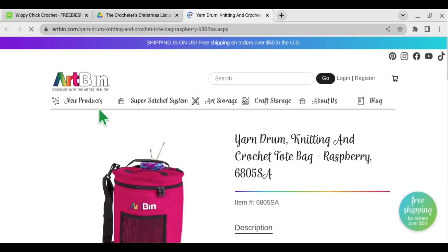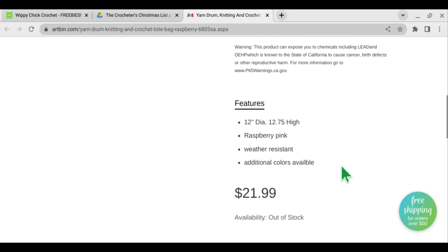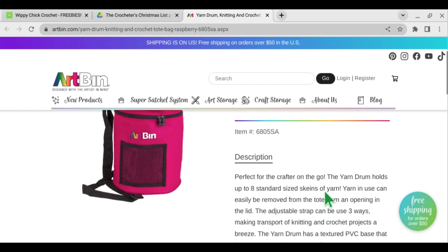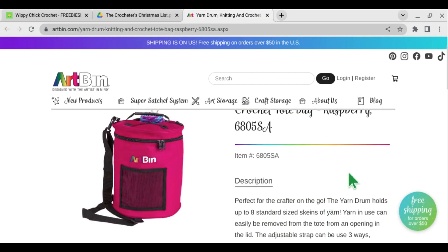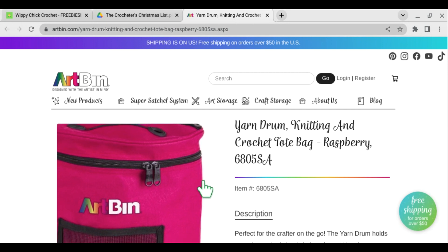The Art Bin is currently out of stock on artbin.com, but I have seen it in other places too. You could probably just search it on Amazon, and I actually found it in the store right at Joann's. It's called the Yarn Drum, and it's for knitting and crochet — it's a tote bag. It does come in different colors; this one happens to be raspberry, which is the color I have.